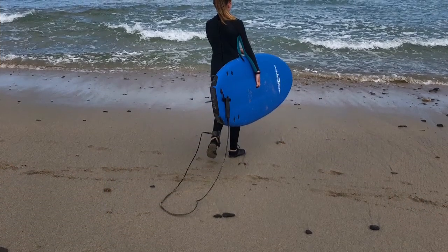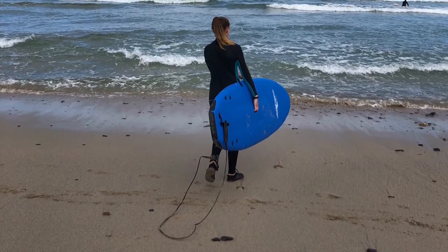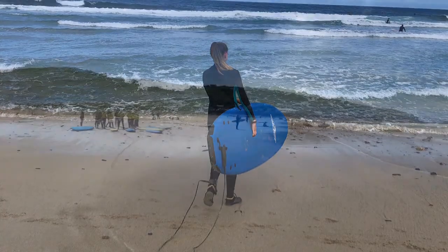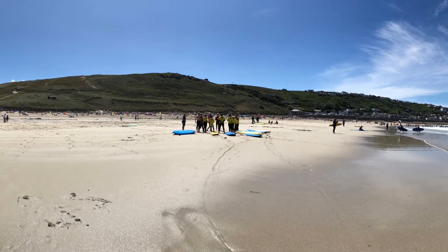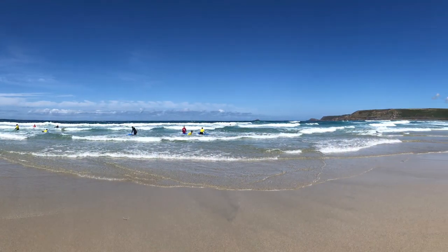If you fancy trying your hand at surfing, there are two fantastic surf schools which offer not only lessons but you can also hire equipment too. We hired a board for £9 for three hours. All the instructors are super friendly and knowledgeable and everyone really enjoyed their lesson.